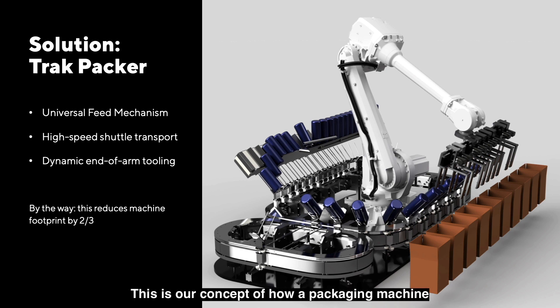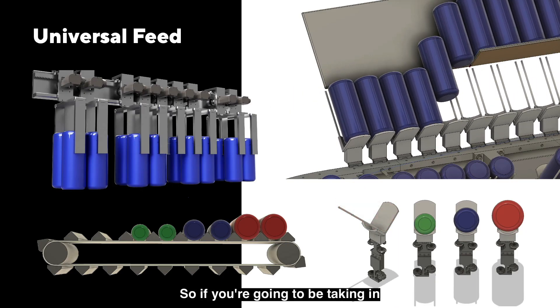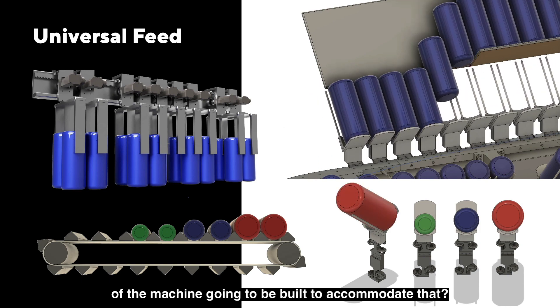This is our concept of how a packaging machine can be put together. It's made up of a few important pieces. First off, it's got a universal feed mechanism. So if you're going to be taking in a lot of different kinds of products, how is the machine and the mechanics of the machine going to be built to accommodate that?